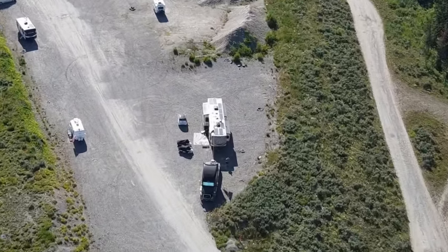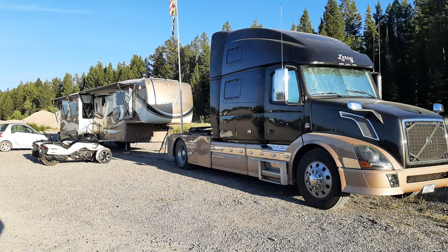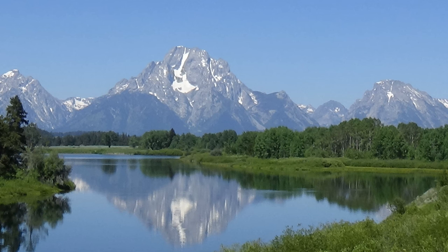You probably already saw our video on boondocking at the Grand Tetons, but there's another spot that has an even better view, and I'm going to fill you in about it.